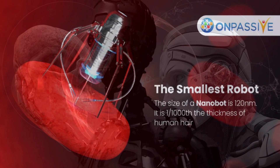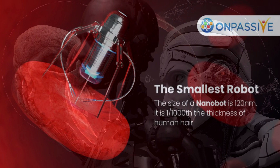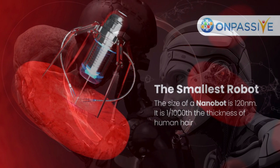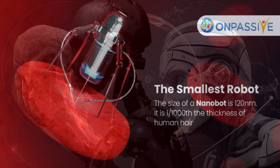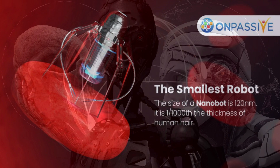Nanorobots lingering in our circulation may improve the efficacy and minimize the adverse effects of potent medications, as well as serve as illness early warning systems. Moreover, tiny wireless surgical equipment could enable surgeons to perform surgeries without opening up patients.